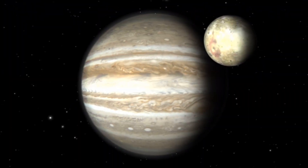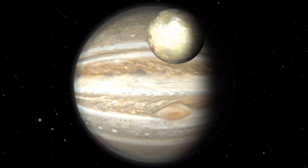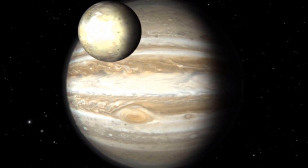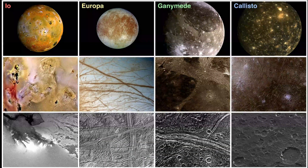According to NASA, Jupiter has 80 moons. 57 have official names. The four largest moons are the Galilean moons. They are Io, Europa, Ganymede, and Callisto.